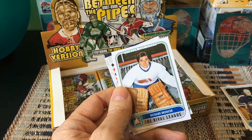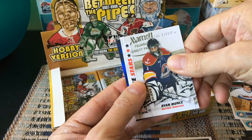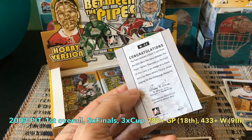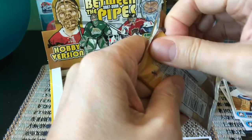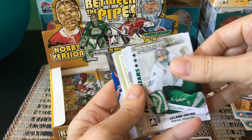Our first real hit — a Mask Five card! Marty Turco Stars of the Game, a Richard Brodeur Rival League card, and then the mask insert reveals itself. Beautiful blue mask — it's a Penguins mask. It's Marc-André Fleury, a Mask Five blue card! That is a handsome looking card. Probably one of the best ones to pull — there are also gold and black versions, but the blue ones are really hot.